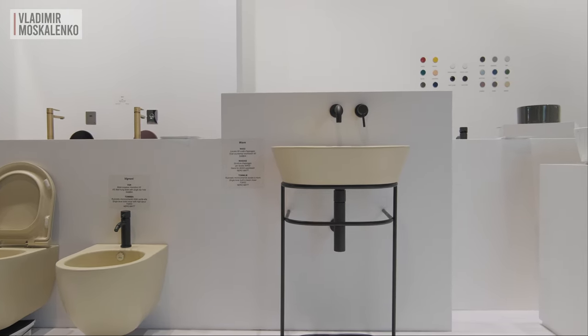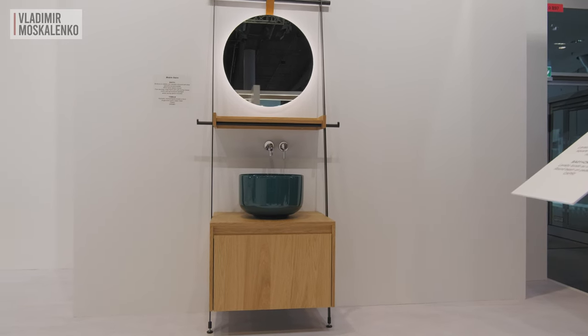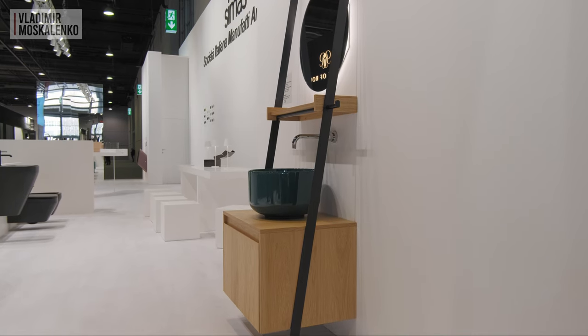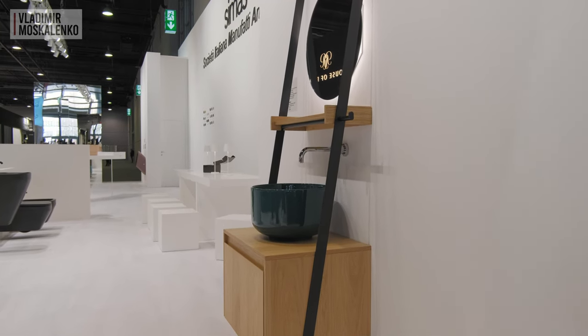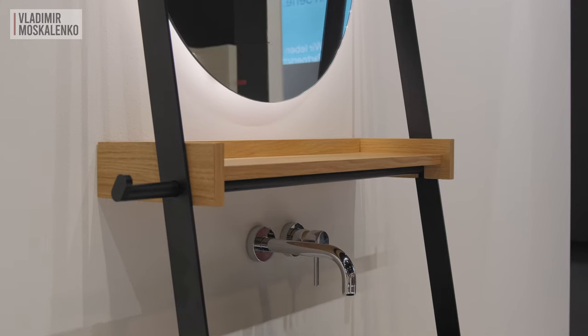The novelty of this show is a furniture composition on which the Balloon sink is mounted. It is called Mobile Stairs — a very narrative design, clear and pleasant in every way.